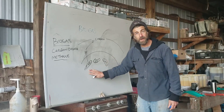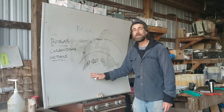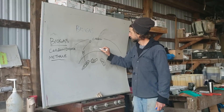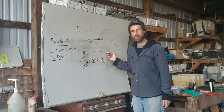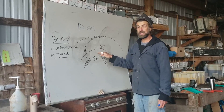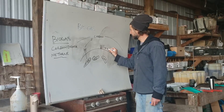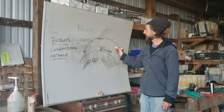As we burn fossil fuels that are underneath the ground, we're gradually — over the past 100 years or so — increasing the carbon layer and creating global warming. When we burn biogas — if we burn cow manure or food waste — that's coming from plants that were already up on the surface. So if we burn the biogas, we take a plant, make biogas, and we burn it.